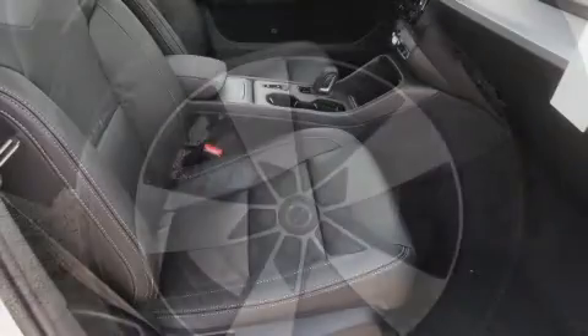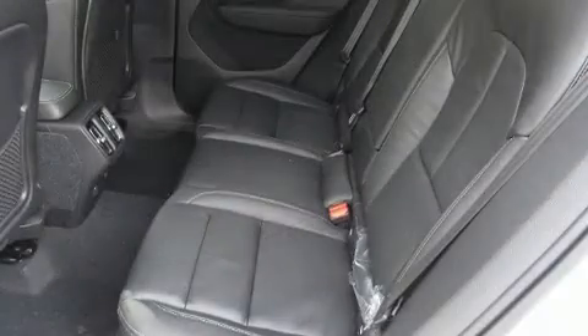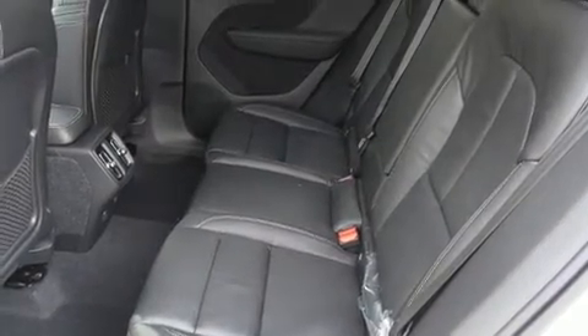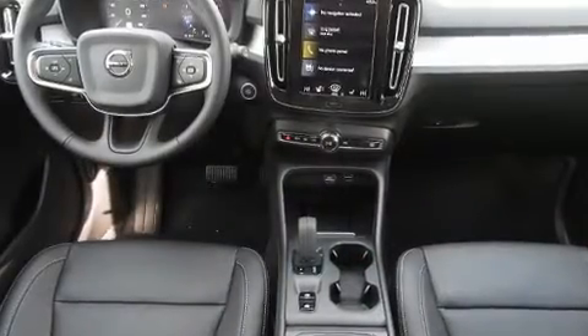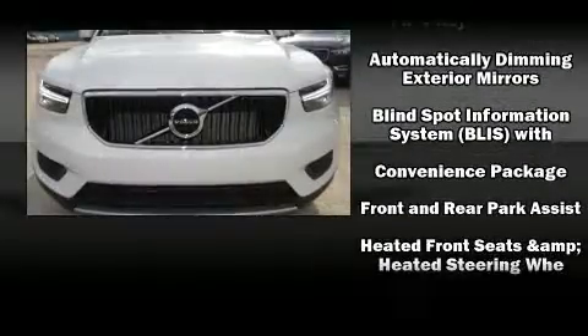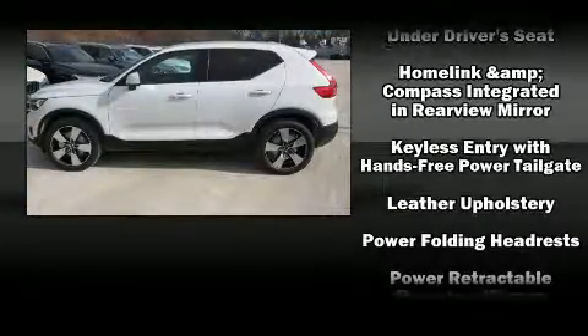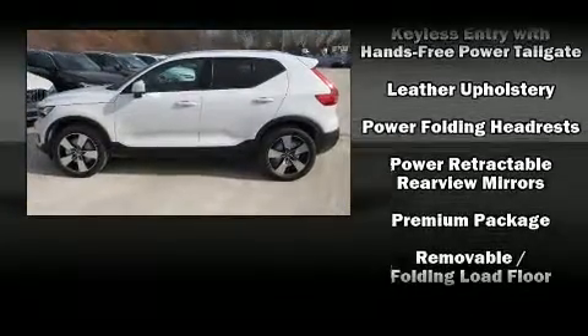Volvo ensures the safety and security of its passengers with equipment such as dual front impact airbags with occupant sensing airbag, head curtain airbags, traction control, anti-whiplash front head restraints, a security system, an emergency communication system, and four-wheel disc brakes with ABS. Brake Assist technology provides extra pressure when applying the brakes.